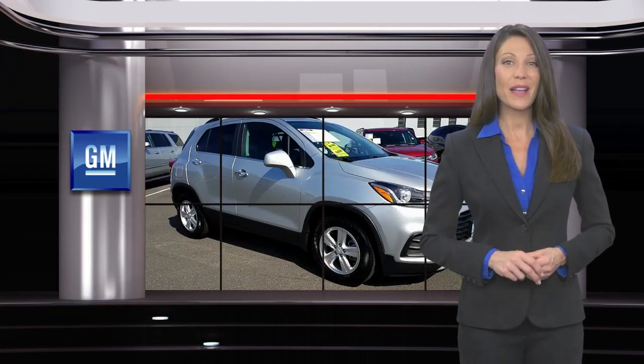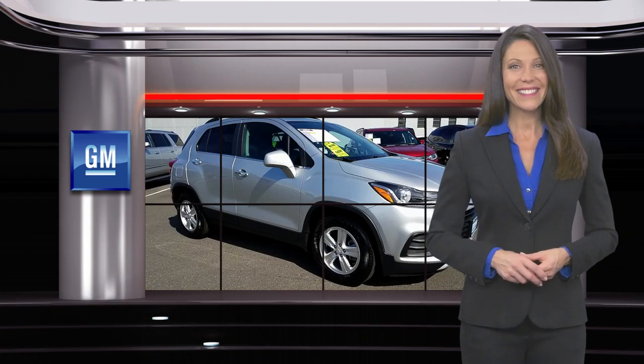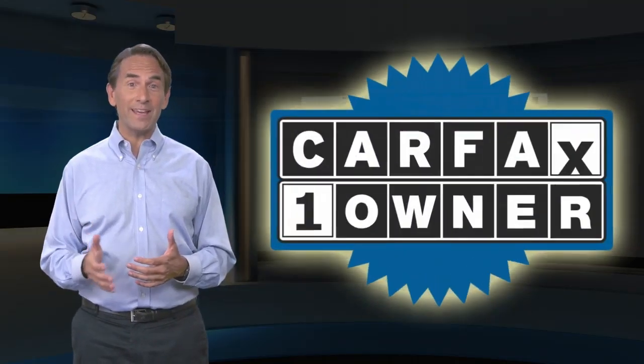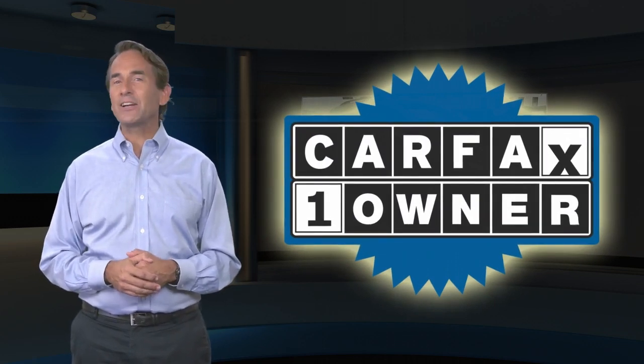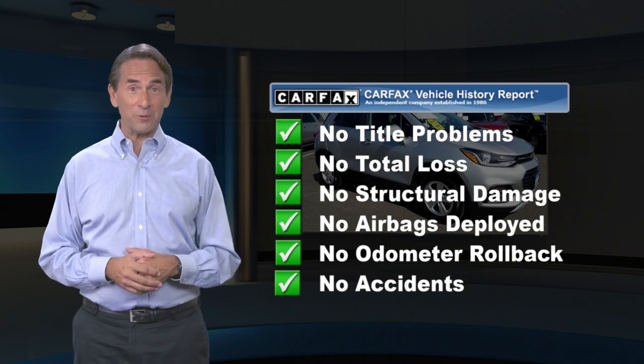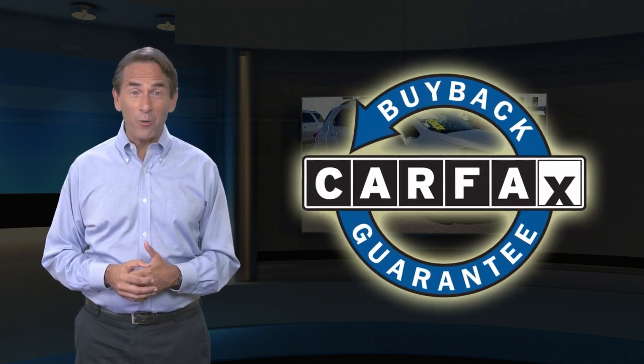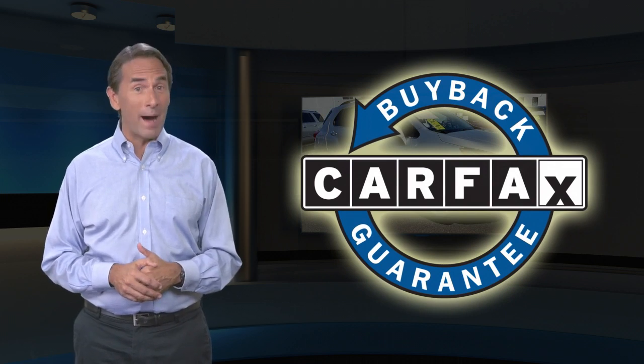GM Certified means no worries. Feel confident in this Carfax Verified One Owner Vehicle with a Carfax Vehicle History Report. Find this complimentary Carfax Vehicle History Report online or contact the dealership. This vehicle qualifies for the Carfax Buyback Guarantee.